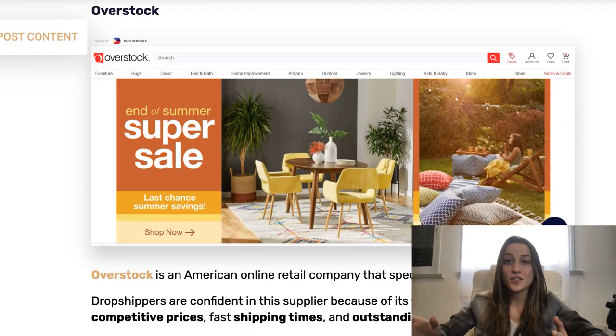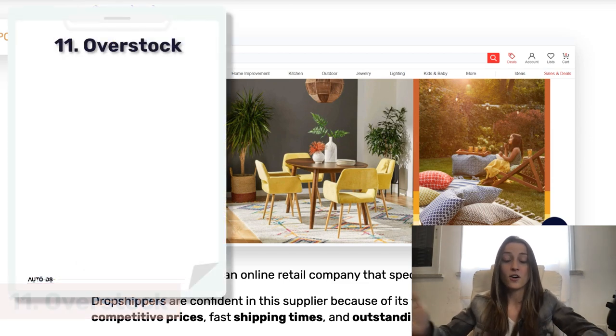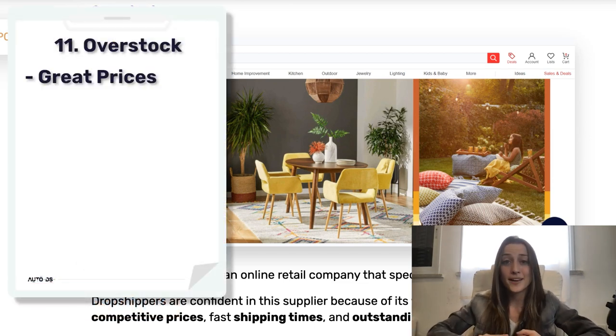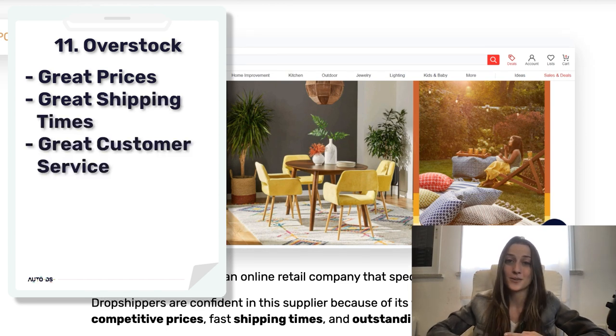While we're in the home niche theme, we've also got Overstock, which also sells a lot of great products for the home — decor, furniture, and all of that. They've got great prices, great shipping times, and also awesome customer service.